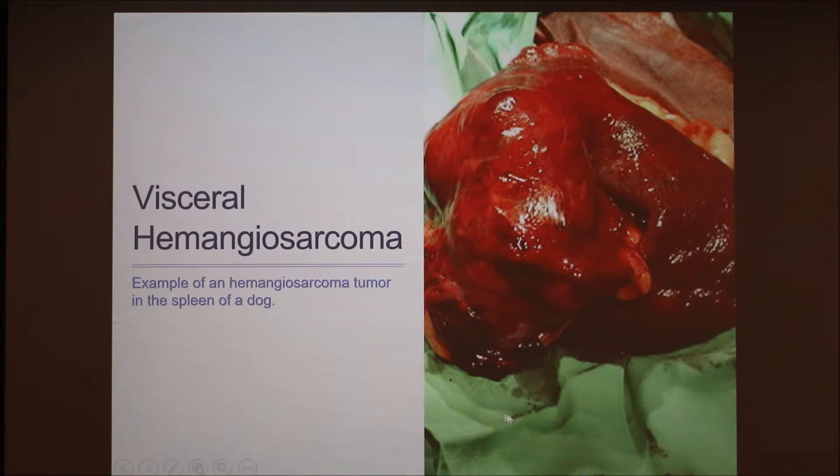This is an example of a visceral hemangiosarcoma on the spleen. This is a really big one, but they come in different sizes depending on how developed it is.